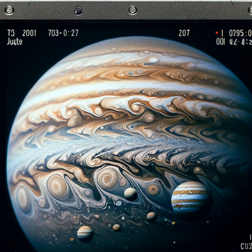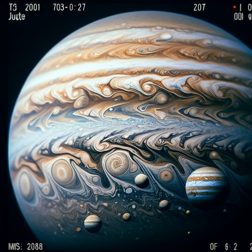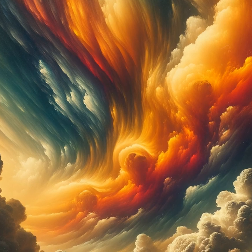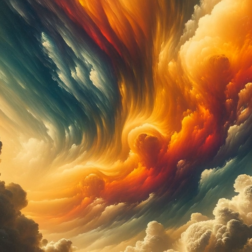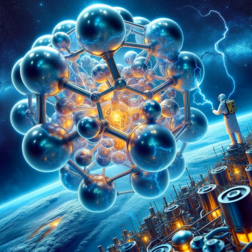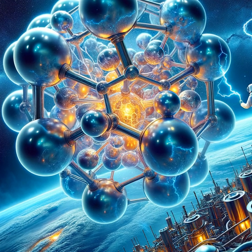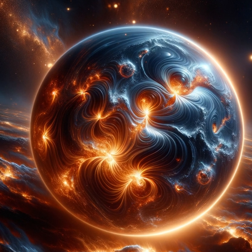Jupiter's storms are a window into its hidden depths. Underneath the colorful clouds, the pressure and temperature soar to incredible levels. Scientists believe that the pressure is so intense, hydrogen atoms are squeezed into metallic hydrogen, a bizarre form of hydrogen that conducts electricity. This sea of metallic hydrogen could be what powers Jupiter's immense magnetic field, the strongest of any planet in our solar system.